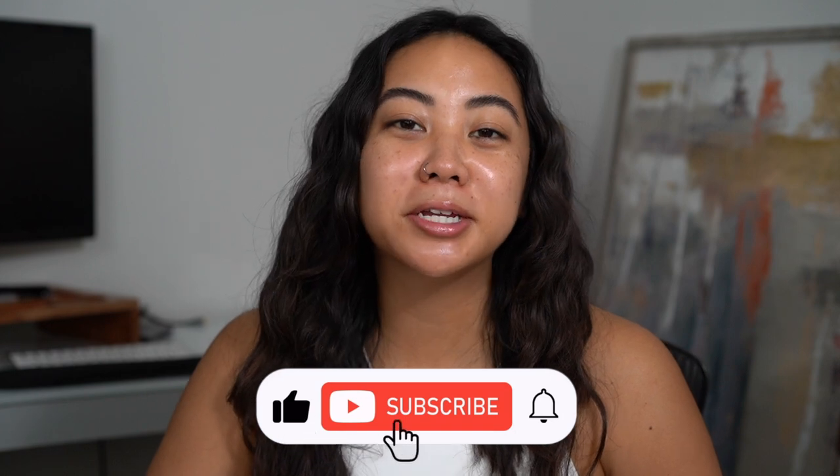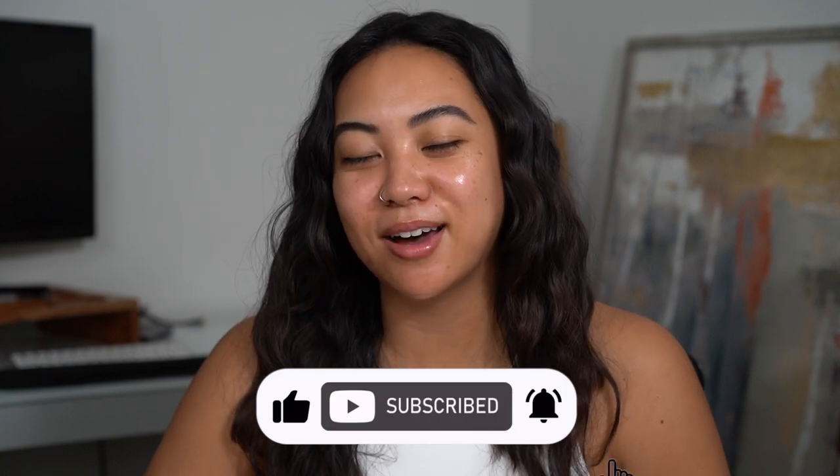Hey everyone, welcome back to my channel, and if you're new then welcome! My name is Christina, and on my channel we talk all things beauty from my own experiences. If you're looking for the best and most honest how-tos and reviews from a consumer's perspective, make sure you subscribe, like this video, and leave any comments down below.